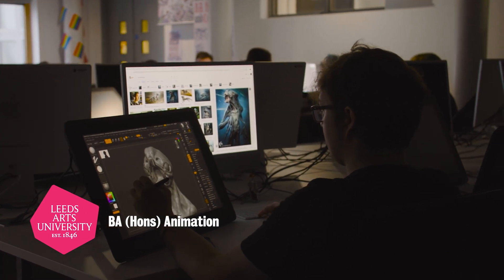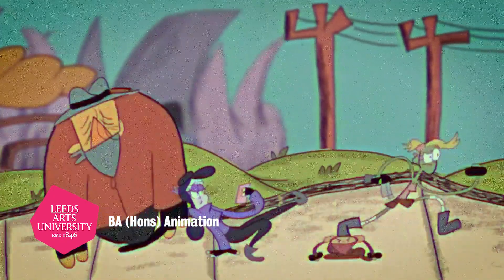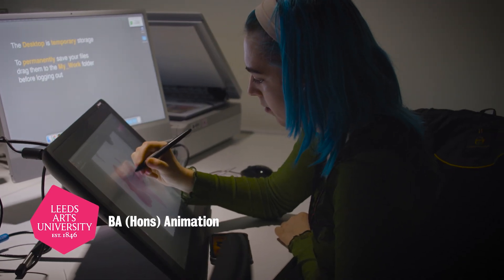I like how the course allows us to be as creative as we want, and we get to pursue whatever type of animation we want to focus on. I really enjoy the flexibility of it. You can work in any medium you want, and the tutors will always be very supportive of that.